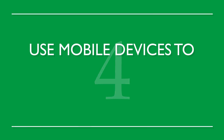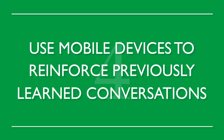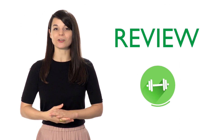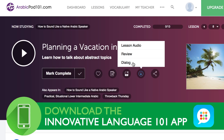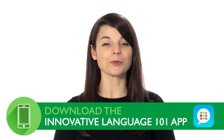Number four: use mobile devices to reinforce previously learned conversations. Constant review is the best way to progress in your language studies. Download the recorded dialogue to your mobile device and incorporate it into your music playlist. Quick reviews throughout the day effectively reinforce what you've learned.